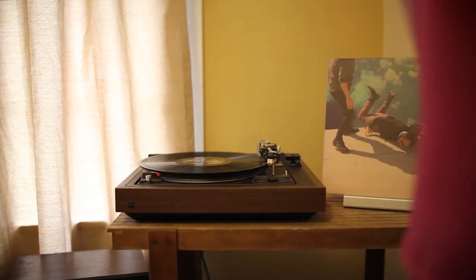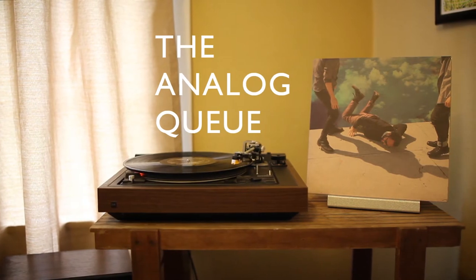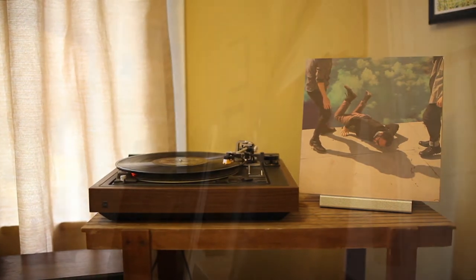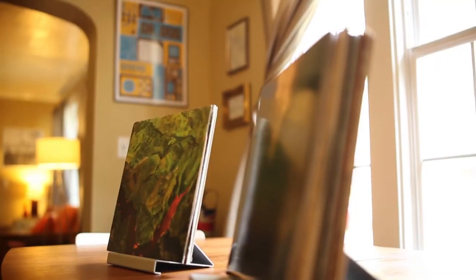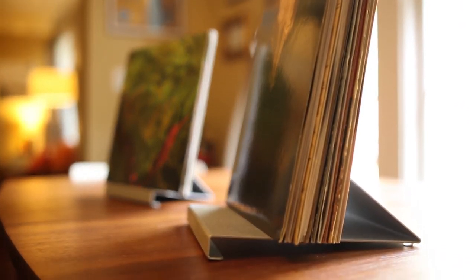So we want to help you show it off. This is the Analog Cue. This functional modern design is a unique way to showcase your latest vinyl purchase.